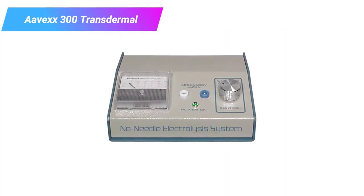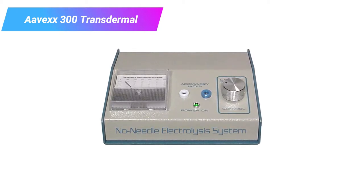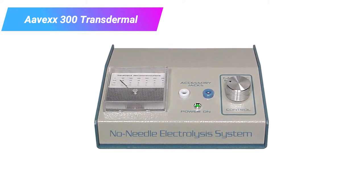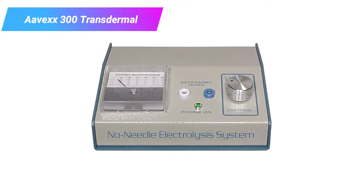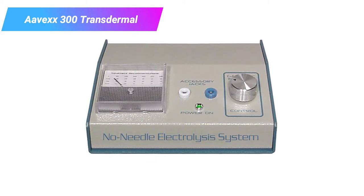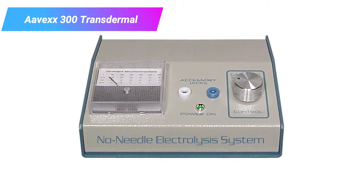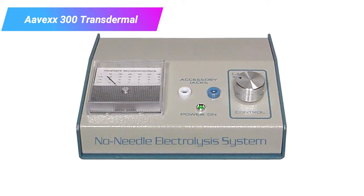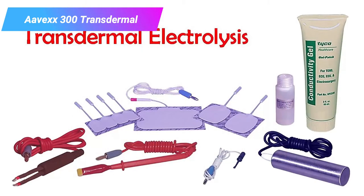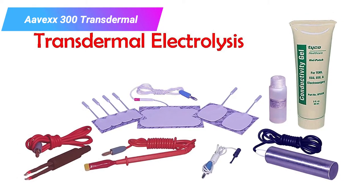This is a needle-free transdermal electrolysis system. It uses galvanic patches, tweezers, and electrolyte gels to target hair follicles and effectively reduce hair growth. This is another consumer or professional system designed to offer good results relatively quickly. The included electrode patches and other equipment are reusable, especially if you're using it at home on one or two people — you won't need to replace the equipment very often. The machine itself is good for years of use.